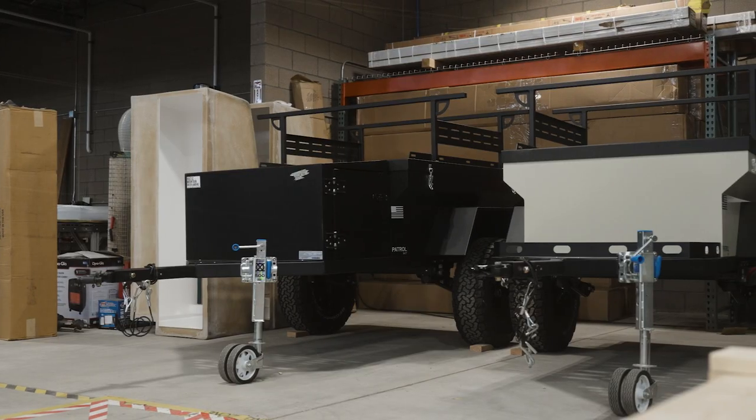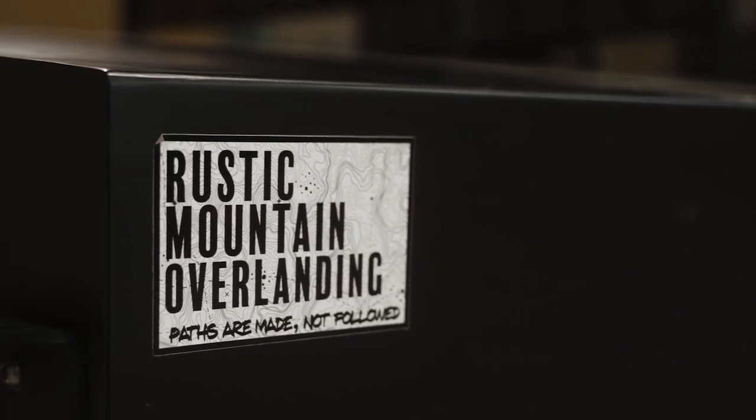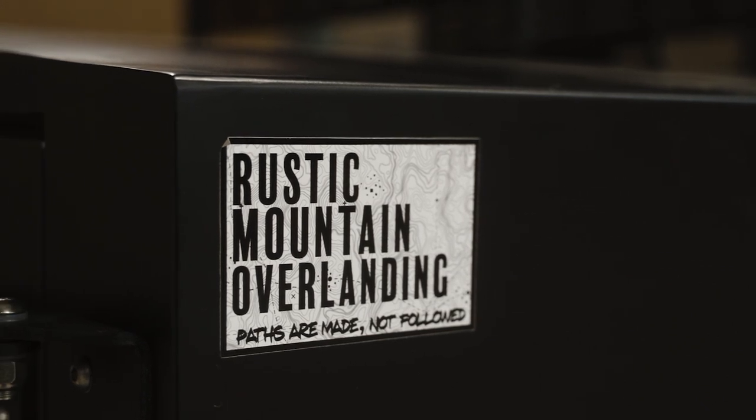Here at Tuberique, we sell two different types of Overland trailers made by Rustic Mountain Overland. To start off this video, we'll head over to Ian to go over the two different models that we sell, and I'm going to do a neat little transition in three, two, one.